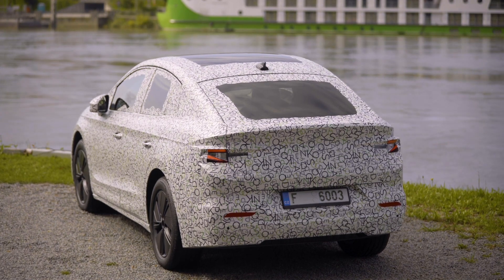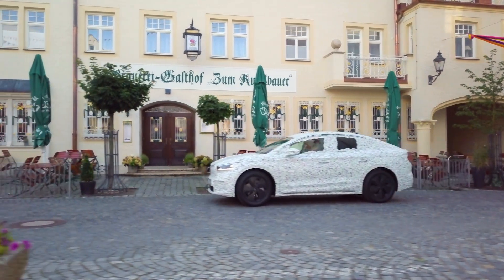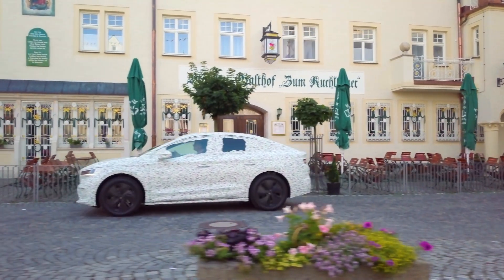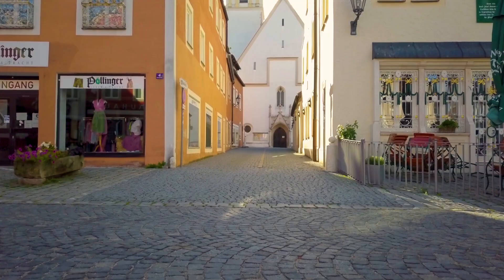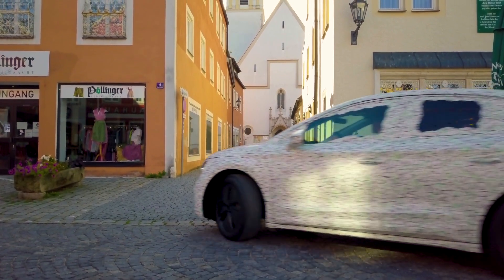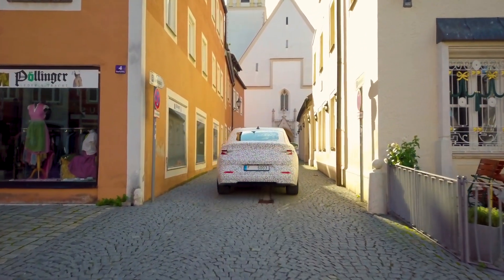Since this is Škoda, of course the designers were thinking about practicality as well. Trunk space is very generous and measures 570 liters. We don't have the details of the interior yet, but it should look very similar to the standard ENYAQ, and a 13-inch central touchscreen is already confirmed.